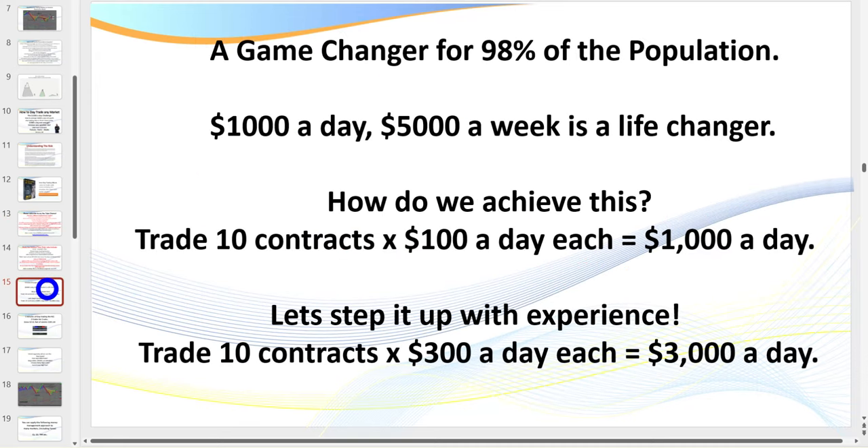Today we're going to briefly discuss trading CL — Texas tea, the black gold. This would be a game-changer for 98% of the population: $1,000 a day. How do we achieve this? Trading 10 contracts at $100 a day will give you $1,000 a day.